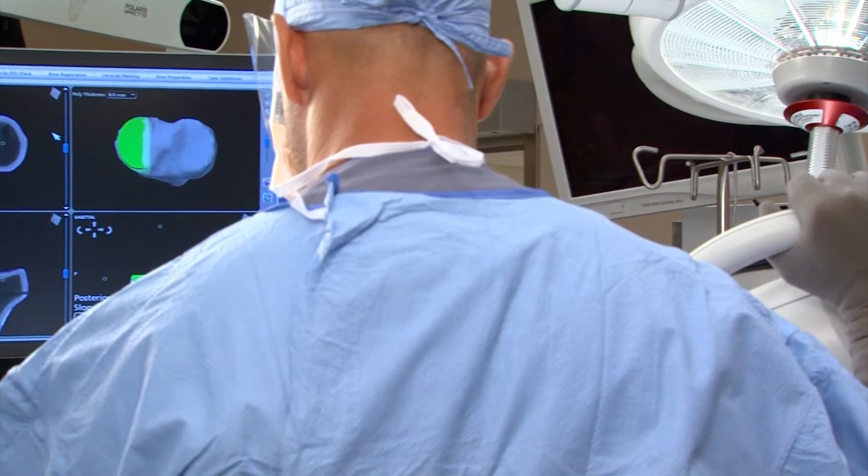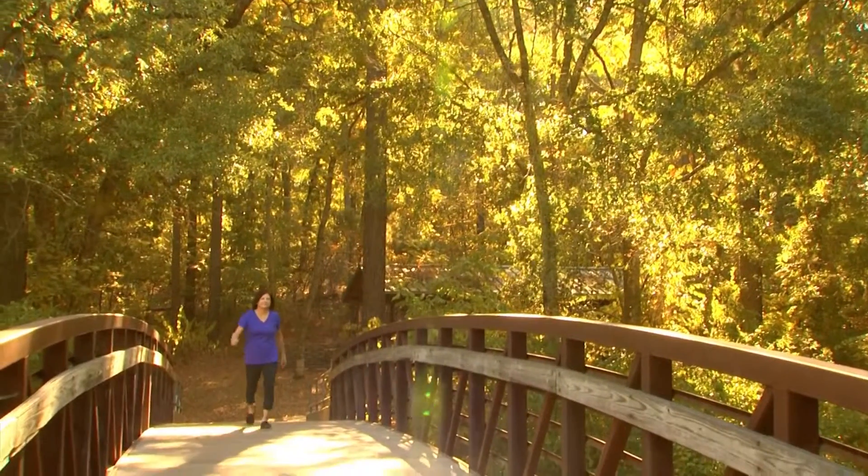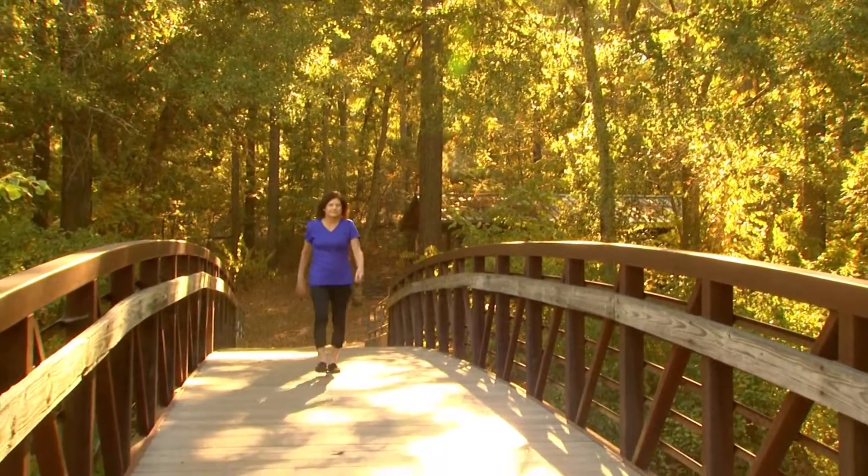MAKO partial resurfacing is a system that allows us to implant a partial knee as accurately as possible. The patient feels like it's still their own natural knee.